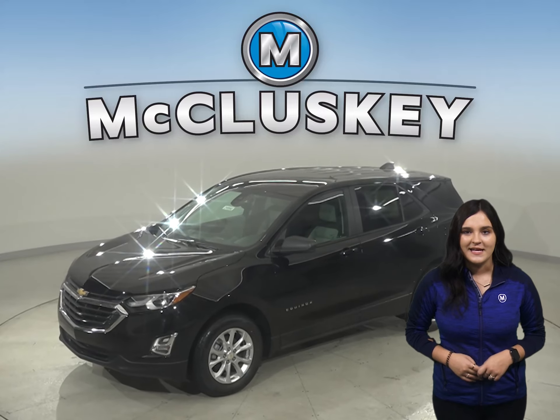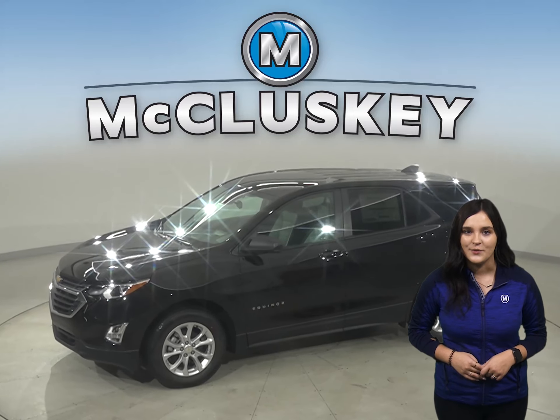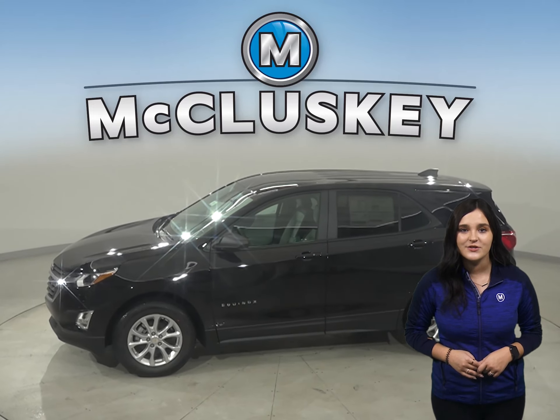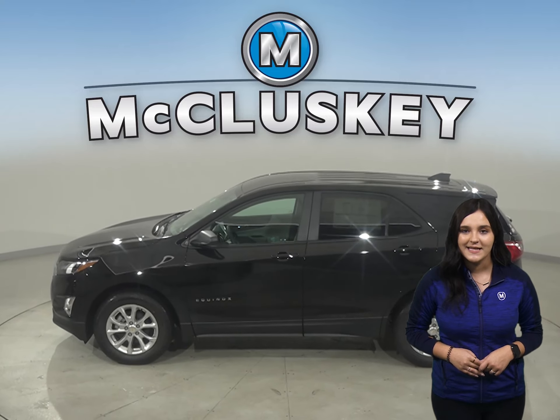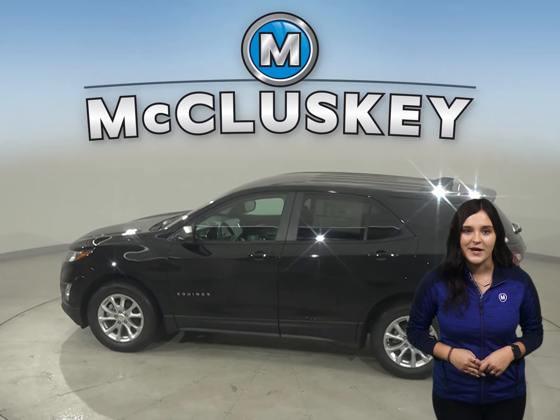The 2021 Chevrolet Equinox is more than just a way to get around, it's a chance to get away. With technology to help you keep in touch, standard Chevy Safety Assist features that help you stay safe, and the capability for a fun drive, you have everything you need to break free,